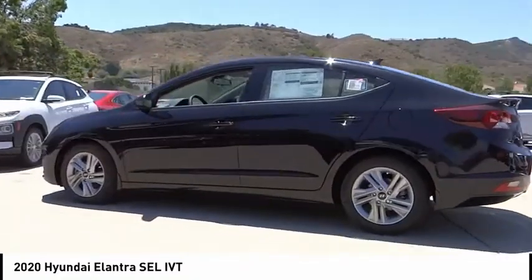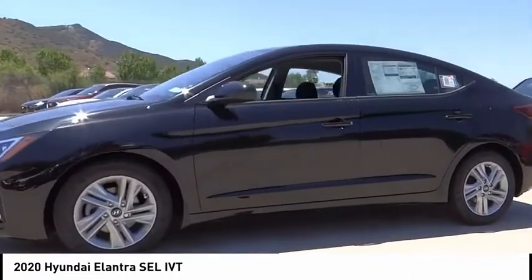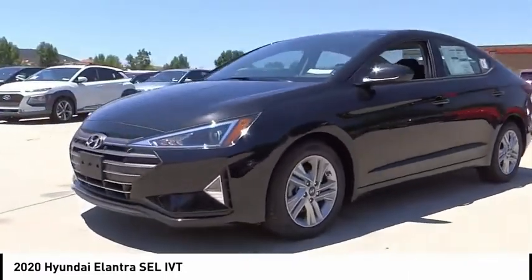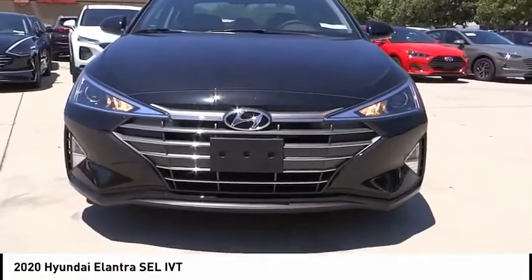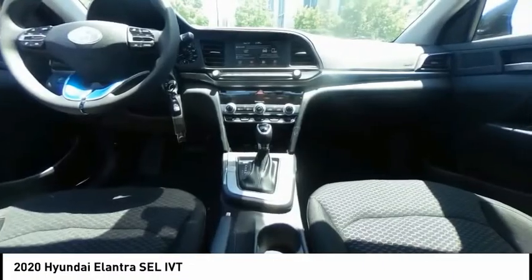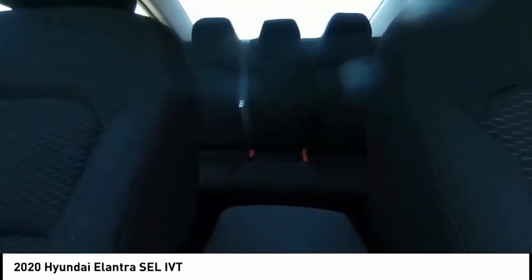This vehicle has less than 100 miles. Here are some of this vehicle's great options: electronic stability control, alloy wheels, brake assist, traction control, remote keyless entry, four-wheel disc brakes, speed control, front wheel independent suspension, rear window defroster, and security system.